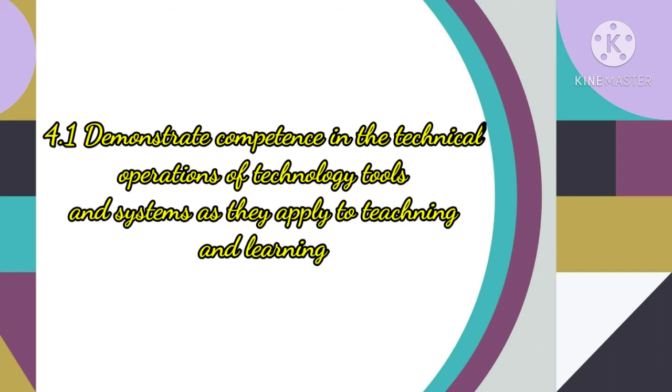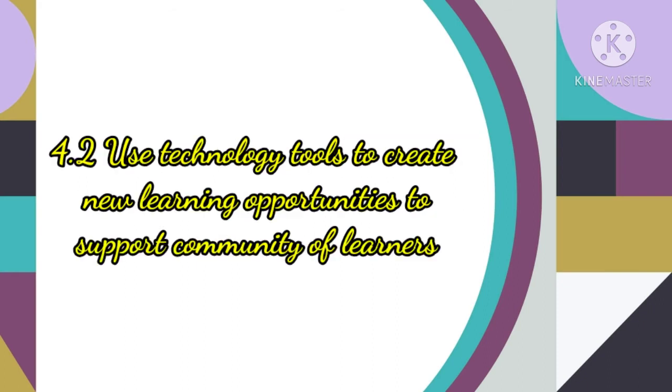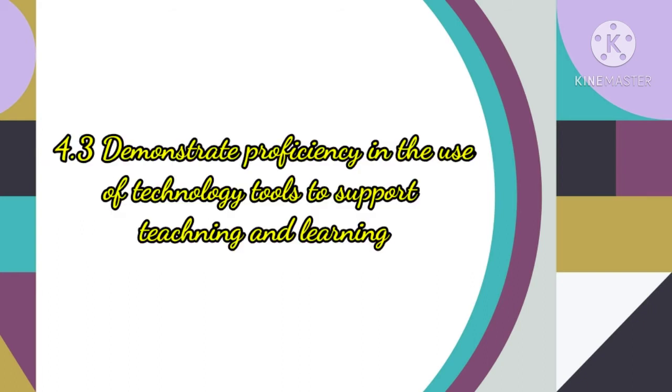Domain 4 is Technology Tools. Its competencies are: 4.1 Demonstrate competence in the technical operations of technology tools and systems as they apply to teaching and learning; 4.2 Use technology tools to create new learning opportunities to support a community of learners; 4.3 Demonstrate proficiency in the use of technology tools to support teaching and learning.